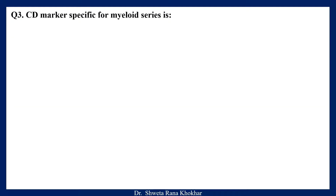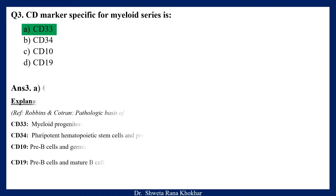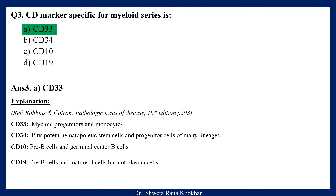Question 3. CD marker specific for myeloid series is: A. CD33, B. CD34, C. CD10, D. CD19. The correct option is A, CD33. CD33 is expressed by myeloid progenitors and monocytes. CD34 is expressed by pluripotent hematopoietic stem cells and progenitor cells of many lineages. CD10 by pre-B cells and germinal center B cells, and CD19 by pre-B cells and mature B cells but not plasma cells.